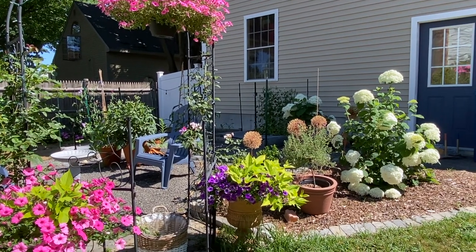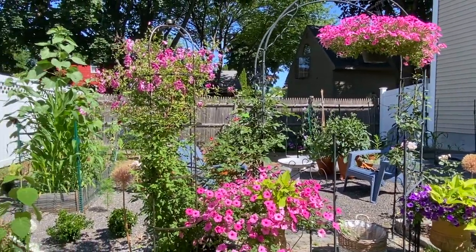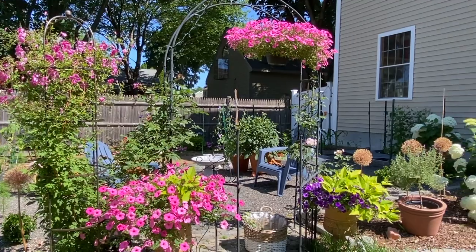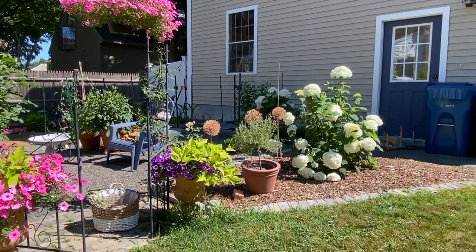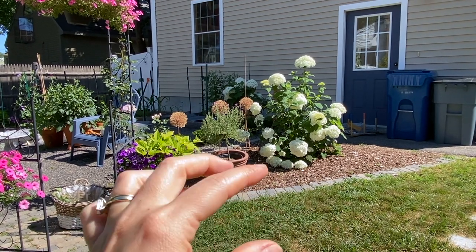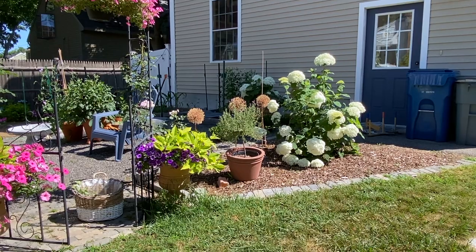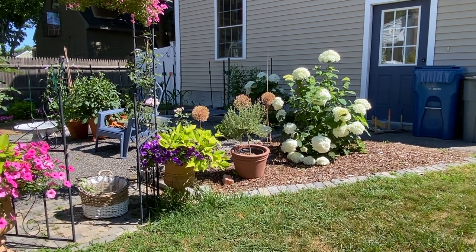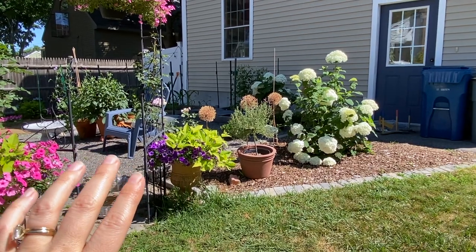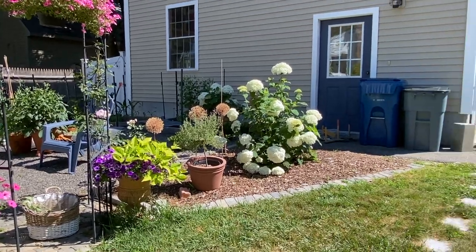I figured I'd do this garden tour to show you what they look like right now before I cut them back. What I'll do is cut them at the base, leave a little nub so I know where they are this fall if I plant more. Then I'll put them upside down inside some paper bags, let them fully dry out, and then you just shake them and the seeds release.